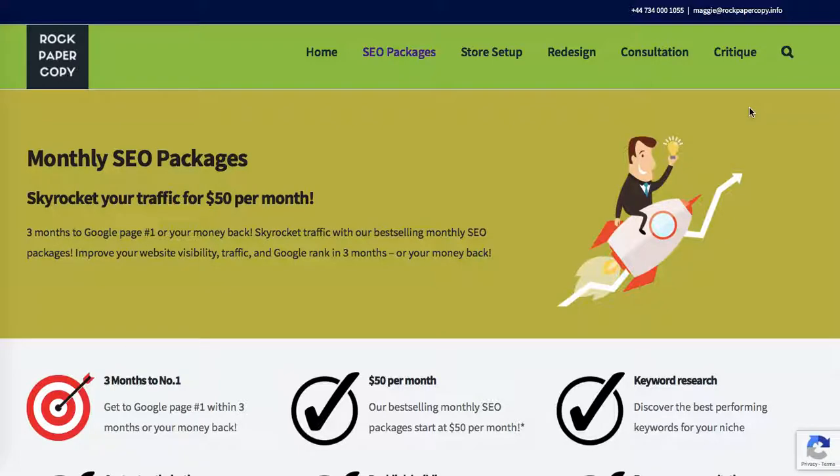The most optimum places are the page titles — so the titles of your pages, blog posts, and products if you're selling online. These are the main H1 tags; the H1 tag is assigned automatically to the page title.